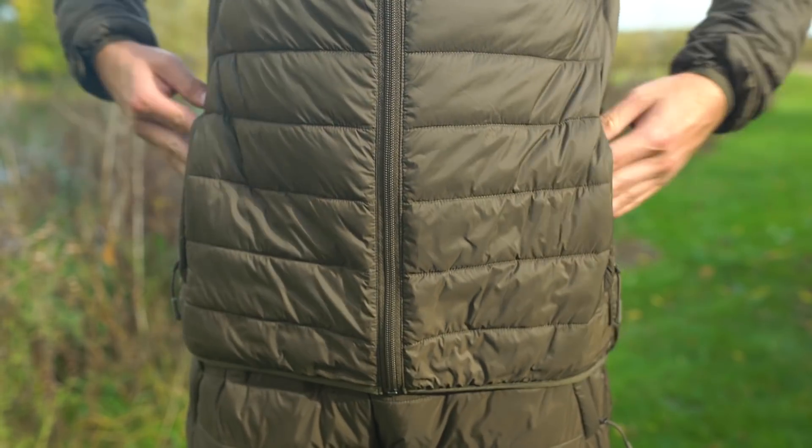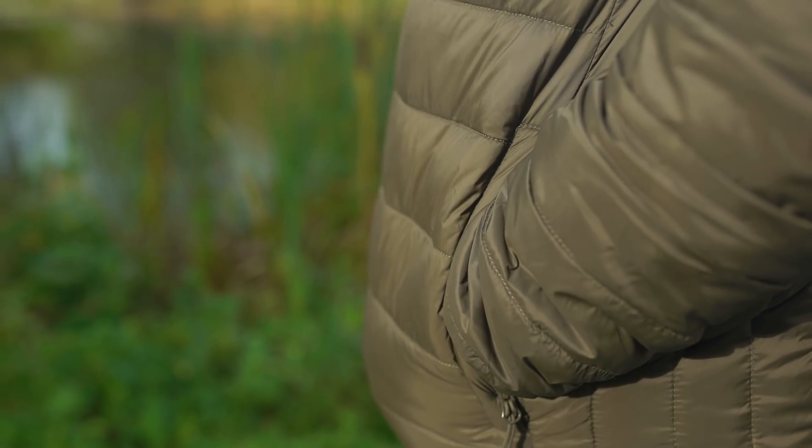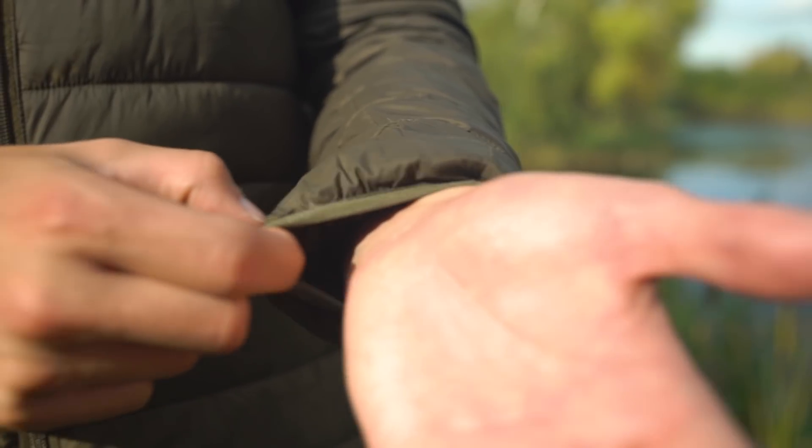The jacket features twin hand pockets, a zip protector baffle, and elasticated cuffs and waist to exclude draughts.